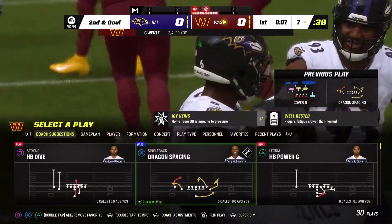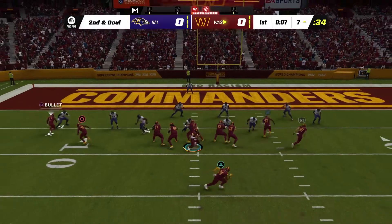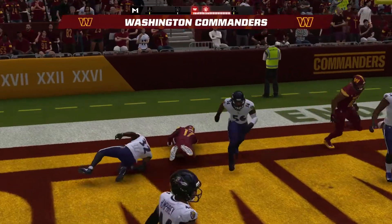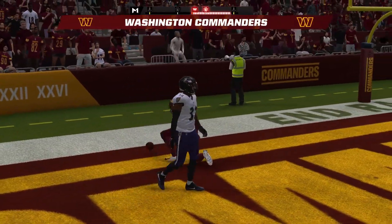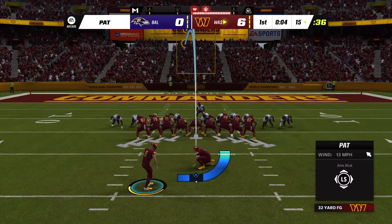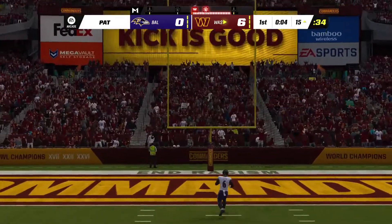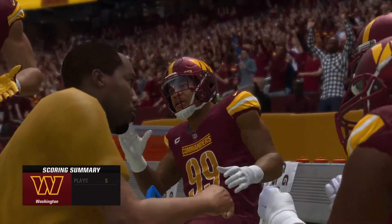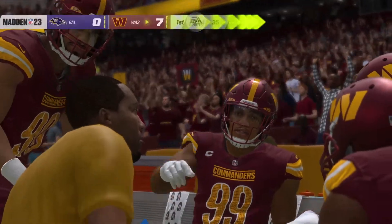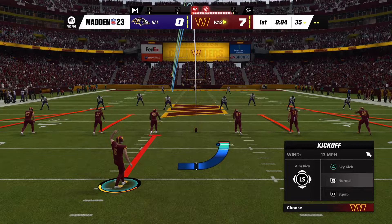Now here's a look for the end zone but that one winds up incomplete. He'll try again from the 7 on second and goal. Wentz to throw again, looking for McLaurin, and he's got him. Touchdown, Washington! A 7-yard touchdown grab, and the Commanders take the early turnover and convert it into an opening touchdown. Extra point by Sly is up and good — and that makes the score 7-0. That drive spanned five plays, finished off by the Terry McLaurin touchdown.